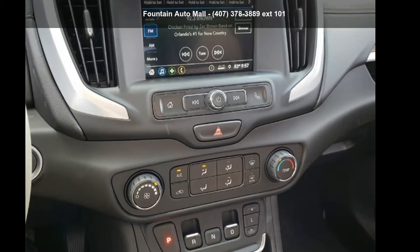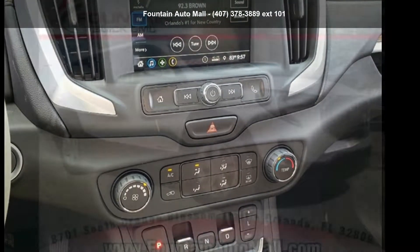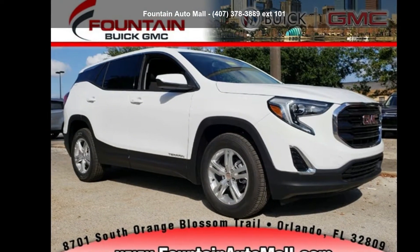Arrive in style with this GMC 2019 Terrain SLE. This may be the set of wheels you've been looking for.